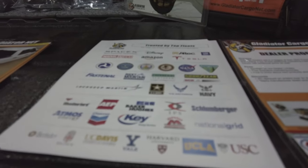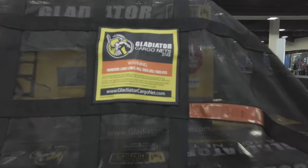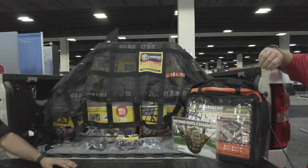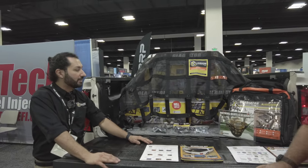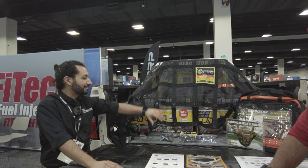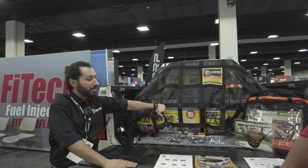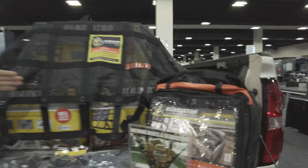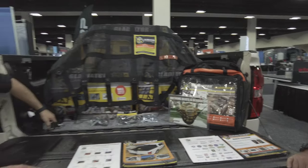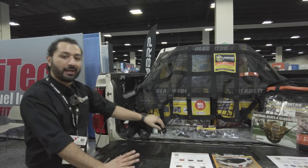One of the big selling points is the working load limit. We're the only cargo securement net on the market that has a working load limit that is stamped and rated, approved by the DOT, and used by the DOT in every branch of the military. Very, very heavy duty, high end — you buy it once and this thing is going to last you 10 to 15 years. It includes everything you need: an oversized storage bag that's easy to fold the net into when not in use, the net itself, and four standard hardware attachment straps — everything you need to get up and running right off the bat.